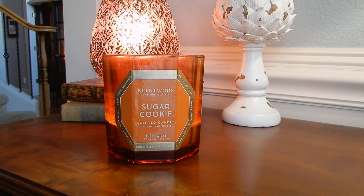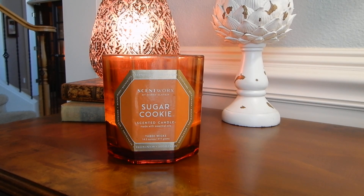I'll definitely finish it if not tomorrow, then the day after. So this is the Sugar Cookie scent. The fragrance notes are pretty simple: vanilla bean, buttercream, sponge sugar, and sugar crystals.